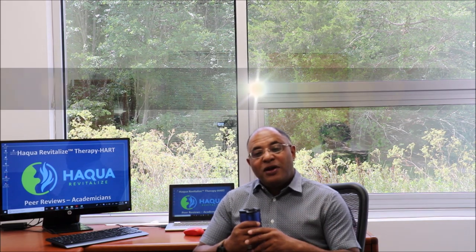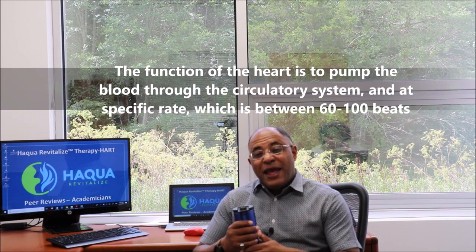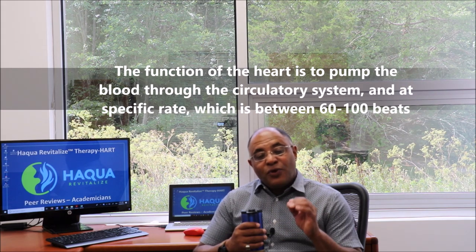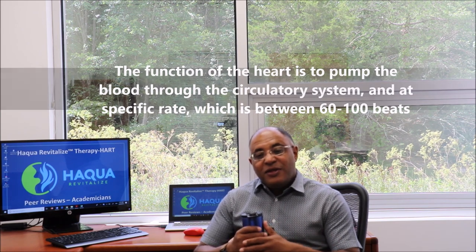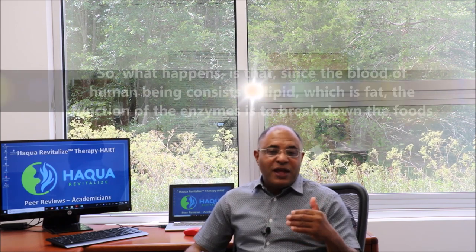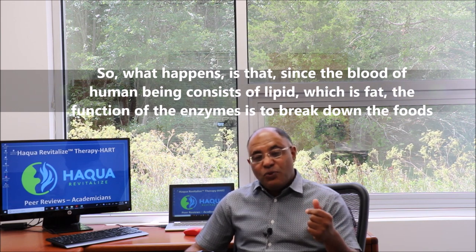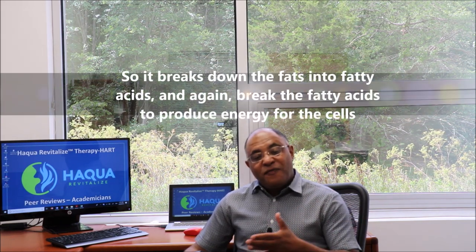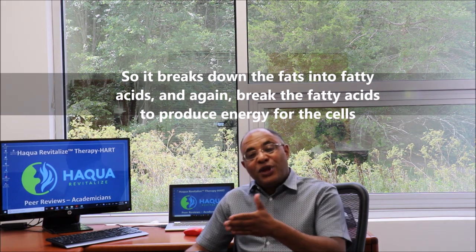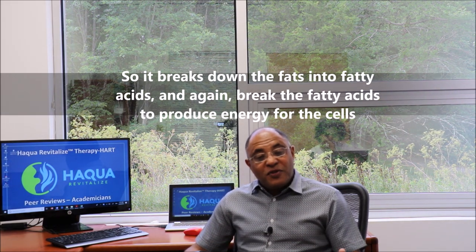The function of the heart is to pump blood through the circulatory system at a specific rate, which is between 60 to 100 beats. The blood of a human being consists of lipid, which is fat, and the function of enzymes is to break down food — breaking down fat into fatty acids and again breaking fatty acids to produce energy for the cells.